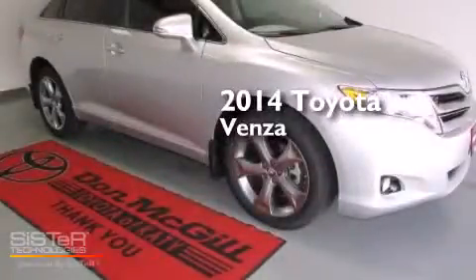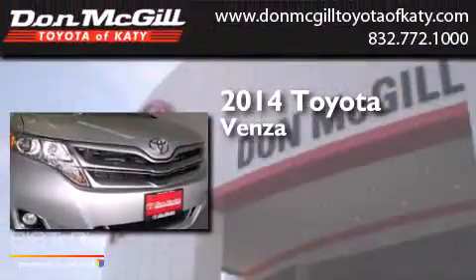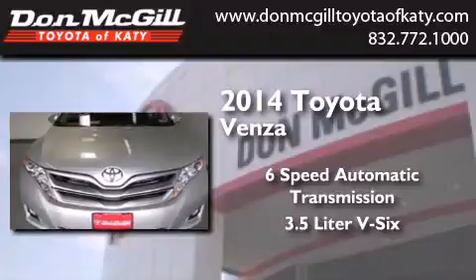This is a brand new 2014 Toyota Venza. This crossover has a six-speed automatic transmission and a 3.5 liter V6.